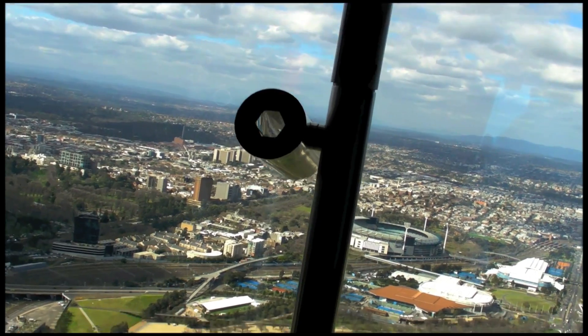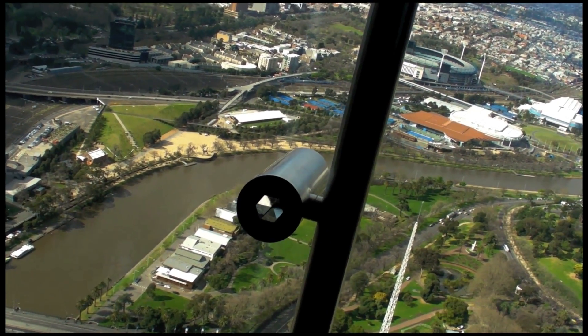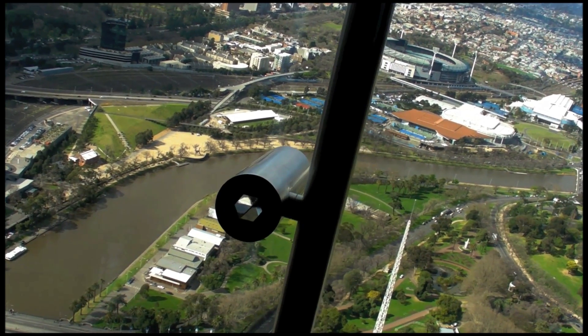This is on the sky deck. You have many, many of these prisms to look through. They're all aimed at particular sites, which is really, really cool.